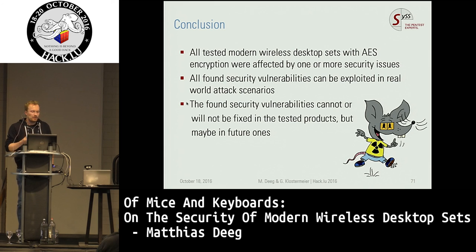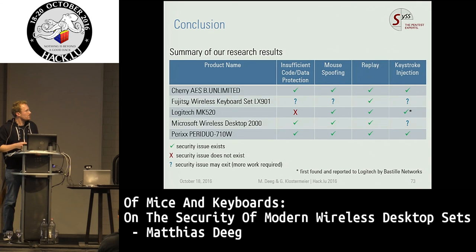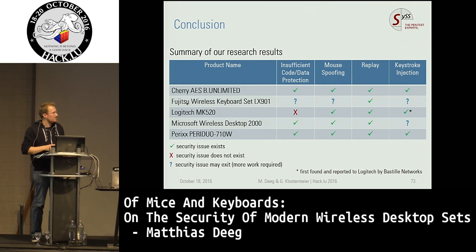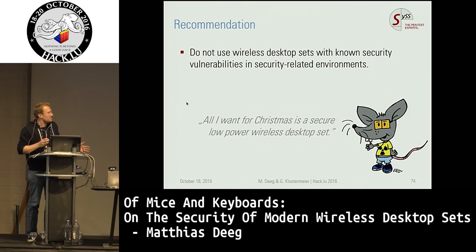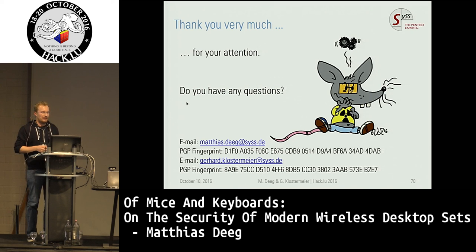The conclusion is that all tested devices had one or more security issues, and in my opinion you can exploit all of them in real world attack scenarios. The found security issues cannot or will not be fixed, so vulnerable devices will stay vulnerable in the future. Our single recommendation: do not use wireless desktop sets with known security vulnerabilities in security-related environments. Here are some references and thank you very much for your attention.